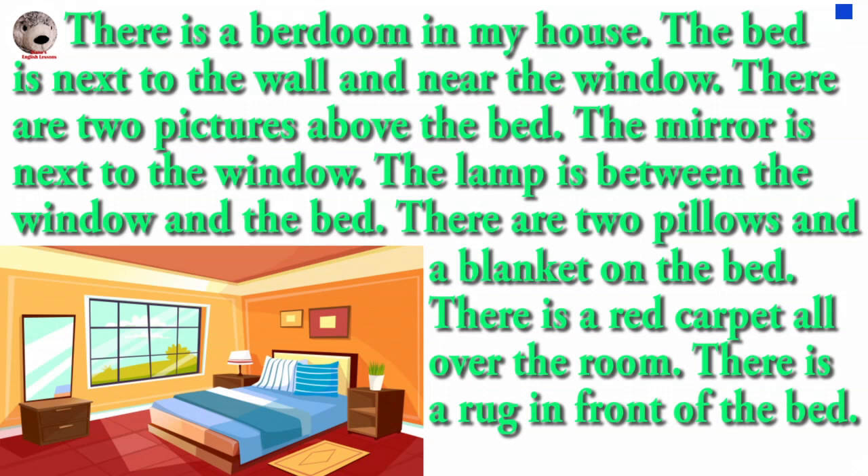The lamp is between the window and the bed. There are two pillows and a blanket on the bed. There is a red carpet all over the room. There is a rug in front of the bed.